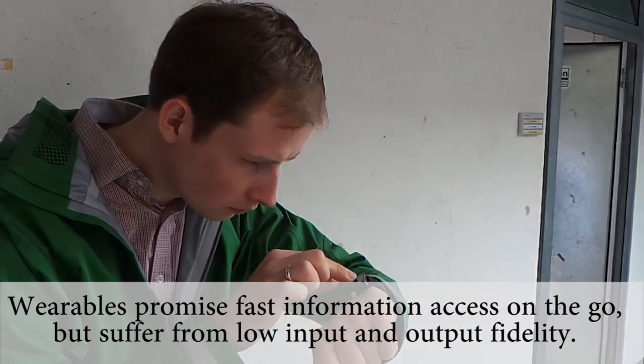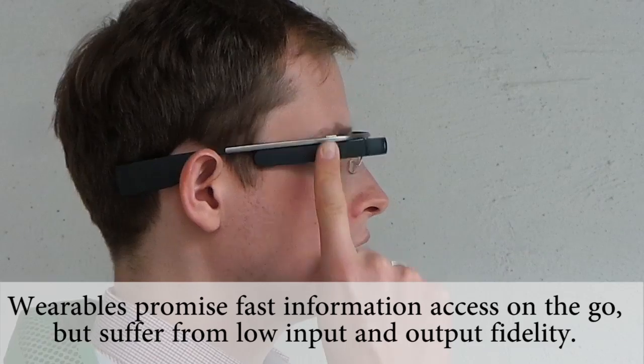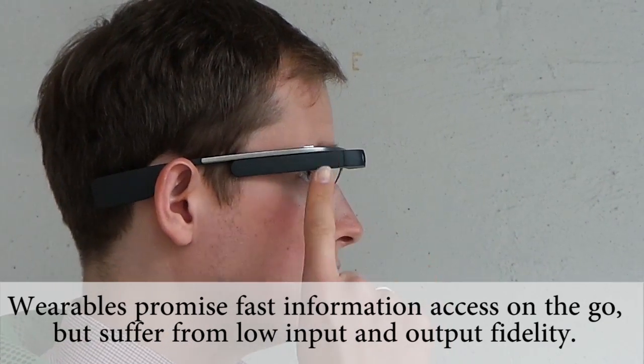Smartwatches, for example, usually have a touchscreen too small to interact with complex information items, and today's smart glasses work mostly with cumbersome indirect input.